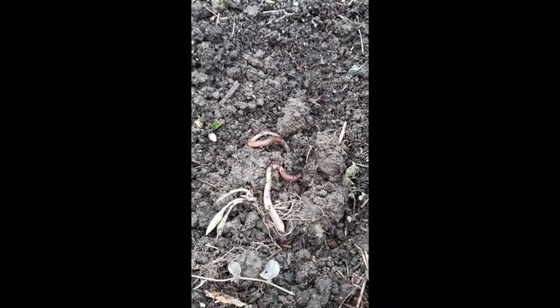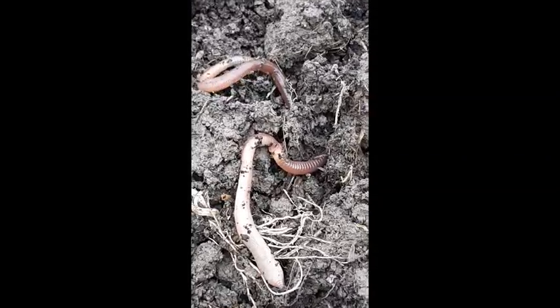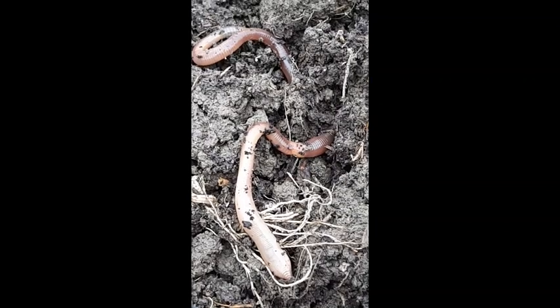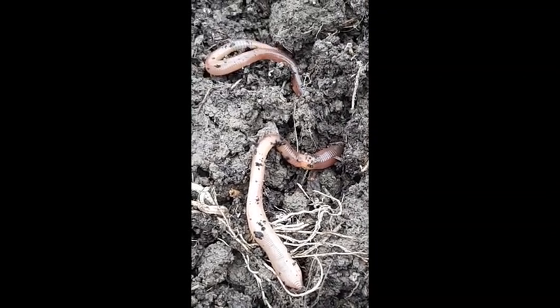They mostly come out at night. They don't like the hot sun because they need to stay slimy. They need to stay moist and damp because the slime that covers their body helps them breathe. If they get too dry they can't breathe.